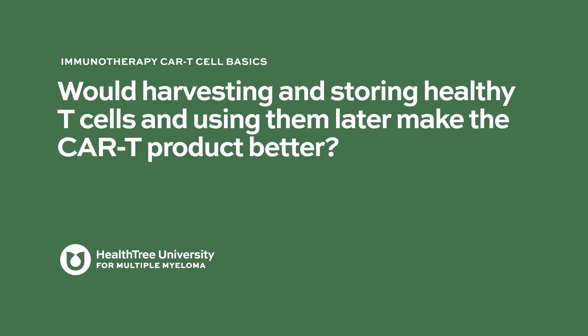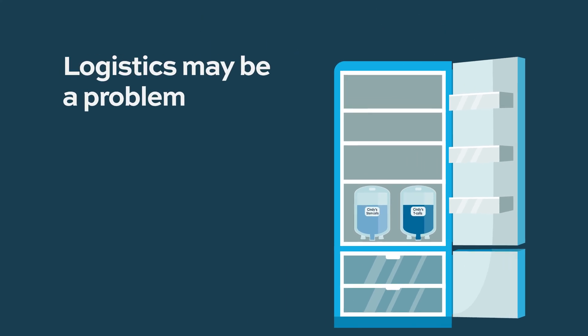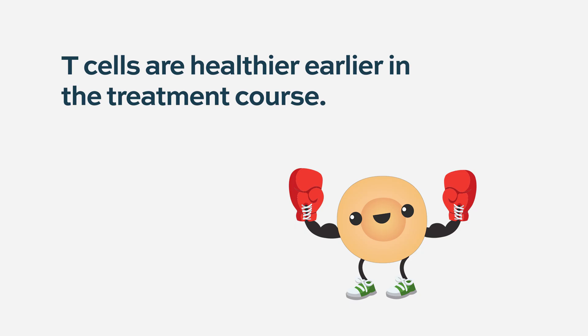Would harvesting and storing healthy T cells and using them later make the CAR T product better? It's an interesting concept — storing your T cells just like one would store stem cells. Logistically, there are questions of where to store them, how many, who pays for storage, and how long to keep them. But it's clear that the earlier in the course of disease that you take T cells, the healthier they are. Theoretically they would be better T cells to use — it's not an unreasonable concept, just potentially more complicated to implement practically.